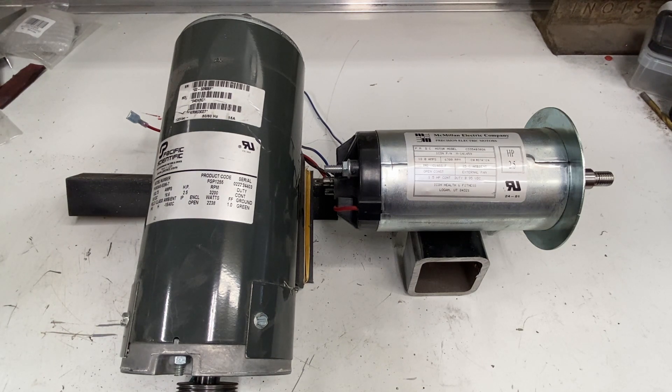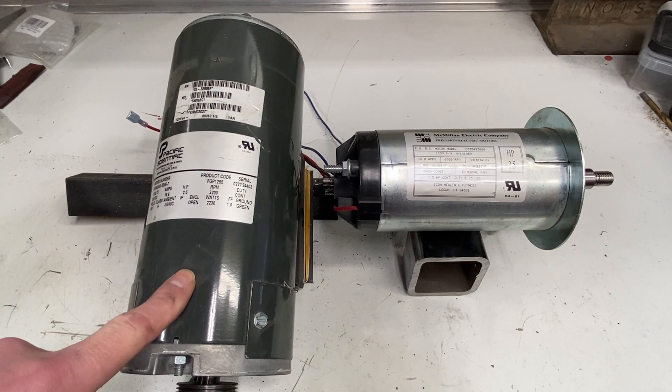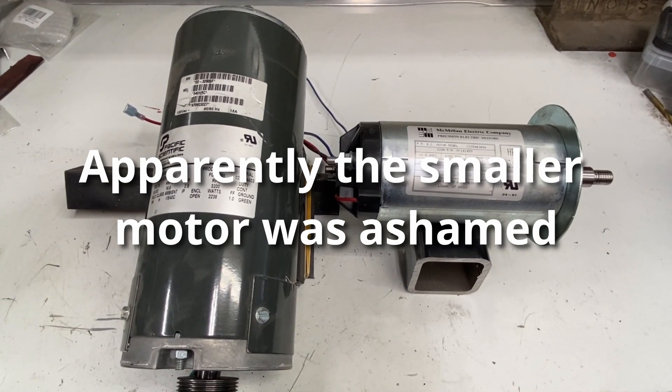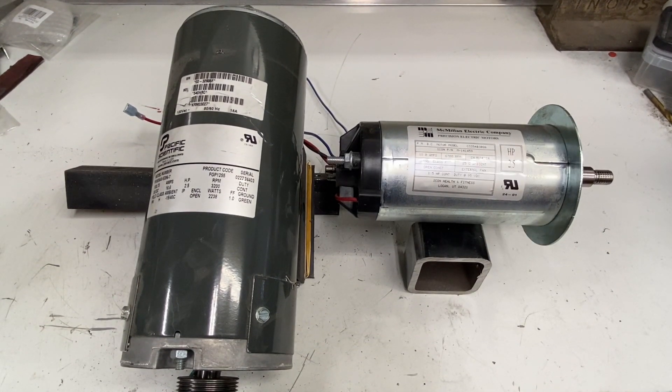Sadly, everyone knows the term horsepower and so that's the number they go with. Manufacturers use that to their advantage — they may have a motor that runs at higher RPMs and doesn't have a whole lot of torque, so they can use that calculation to label it as a higher horsepower, which technically it has. In this case, two motors with the exact same horsepower rating — but this motor right here is going to significantly outperform the other one because it has way more torque.